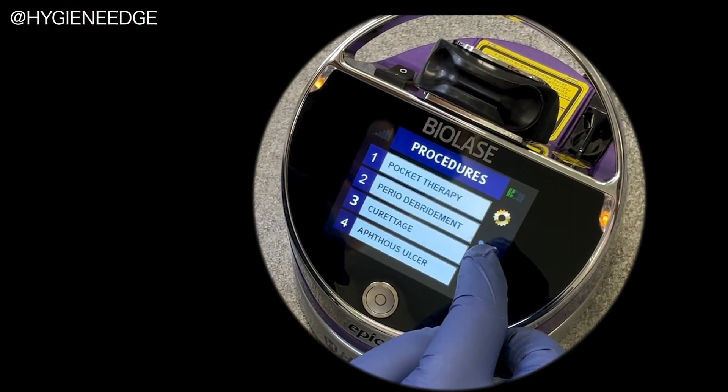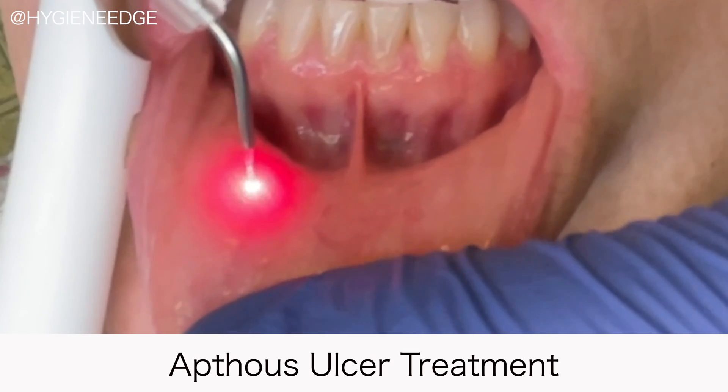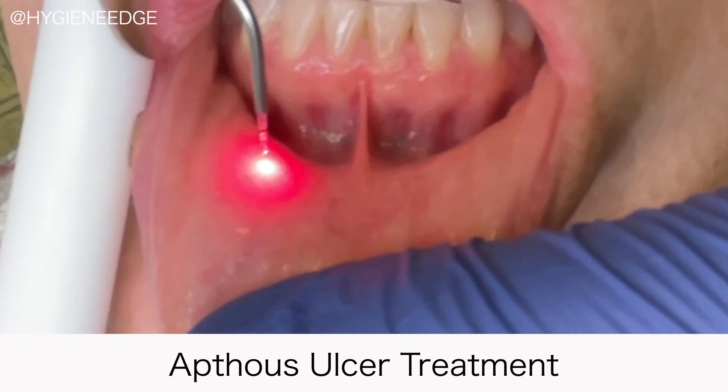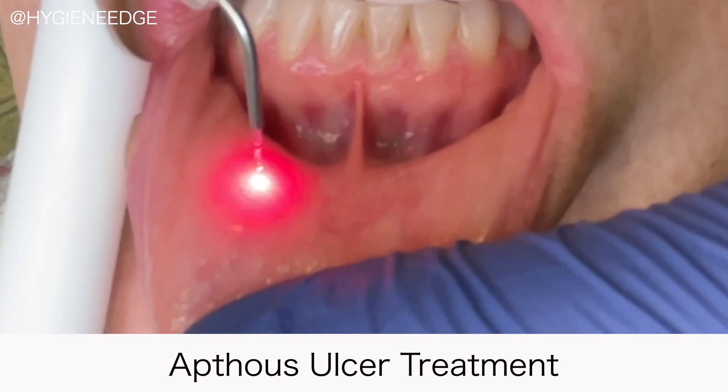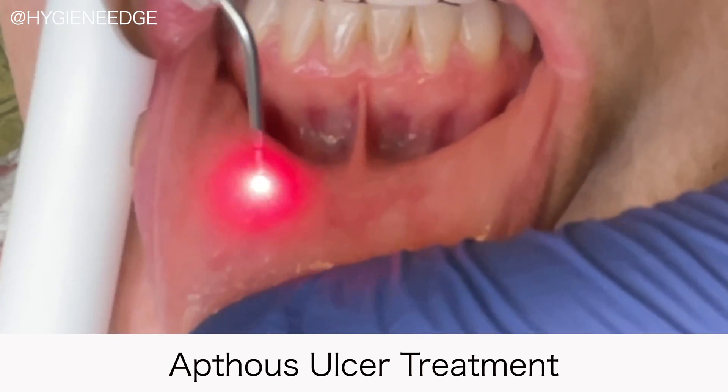Also, if a patient presents with herpetic lesions or aphthous ulcers, you can laser it for your patient. Lasers really are improving workflow and they benefit patients and our practice. They're the future, so I'd encourage you to look into incorporating them into your practice too.